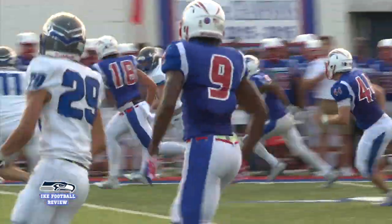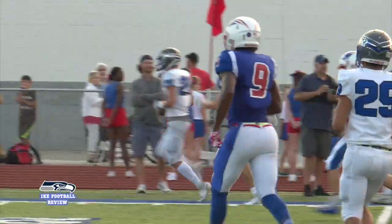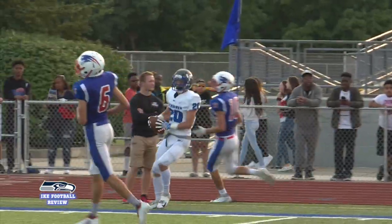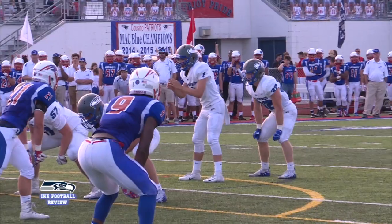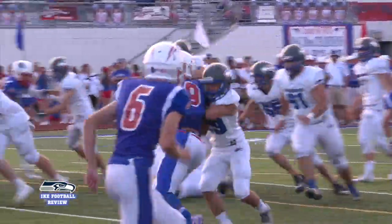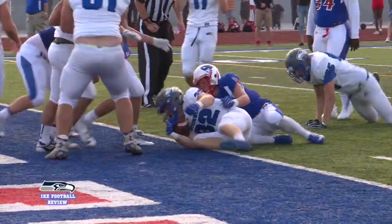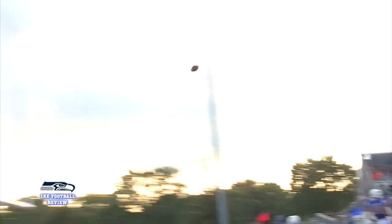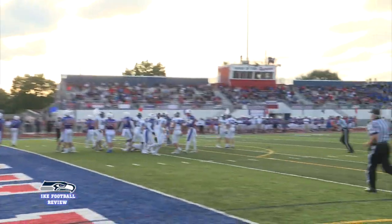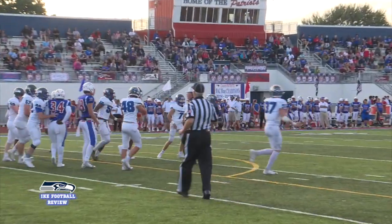On their next drive, the Eagles' Ian Kennelly gets some big yards with this catch and run down to the Patriot 27-yard line. Senior running back Jacob Oyster would finish the drive, dragging tacklers into the end zone for another Eagle touchdown. He would also kick the extra point and Ike led 21-0 with 6:32 left in the first quarter.